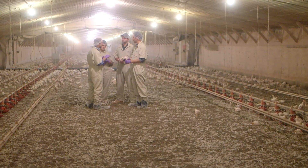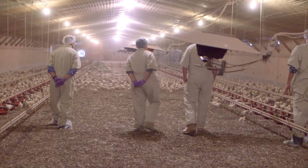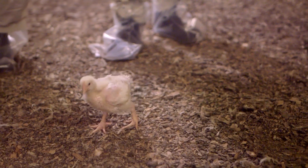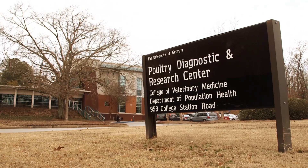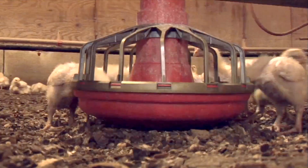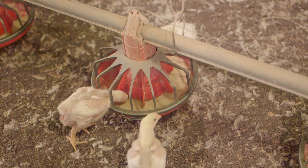In a lot of regards, they're taken care of better than some humans. They live in better conditions. It's temperature controlled, humidity controlled, we control the quality of the air. We can see that they're nice and evenly spread out. If they were cold, they would be huddled in little clusters. The broiler chickens and turkeys in the United States, they're treated quite humanely. And I think the activist groups take advantage of the naivety of the consumers to make them think that these animals are being abused.